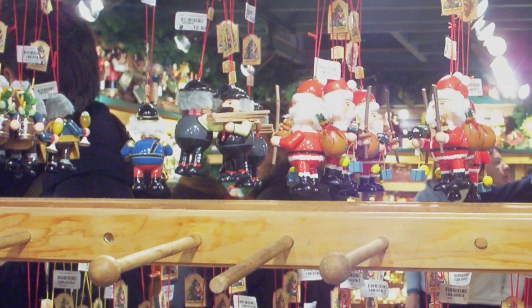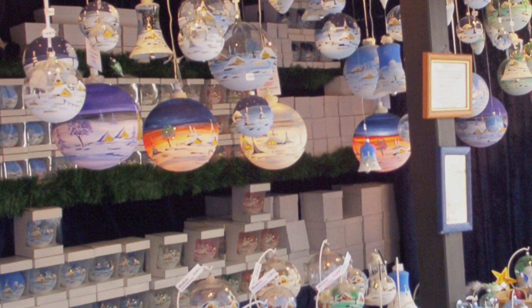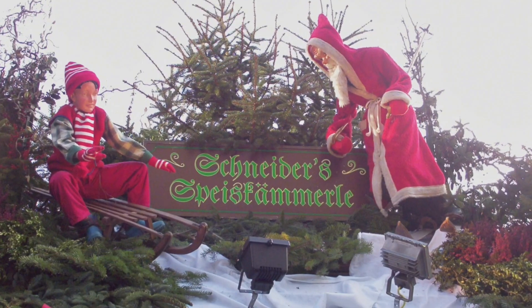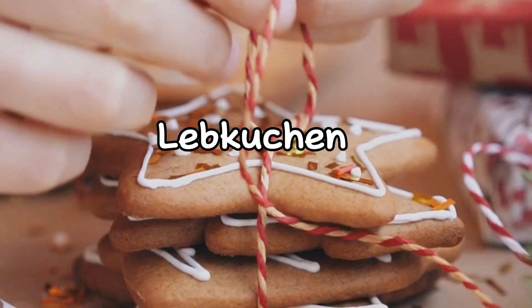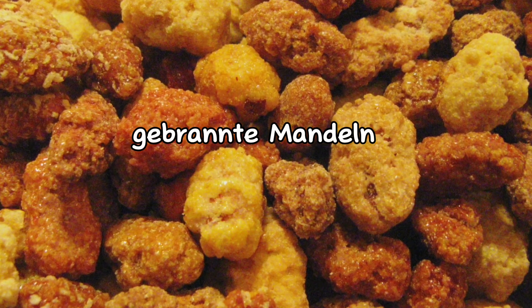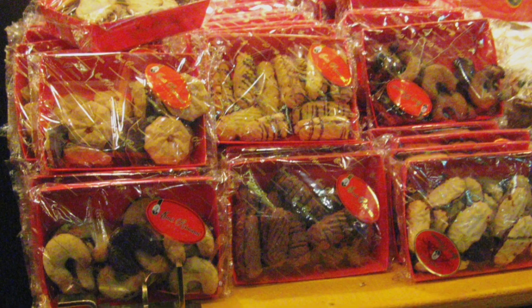You can buy handcrafted ornaments, soaps, incense, or just enjoy the unique beauty of each decorated rooftop. If you get the munchies, head on over to one of those many food vendors. You can find sweets like Lebkuchen, gingerbread, gebrannte Mandeln, candied almonds, and Schmalzkuchen, which are like donut holes.